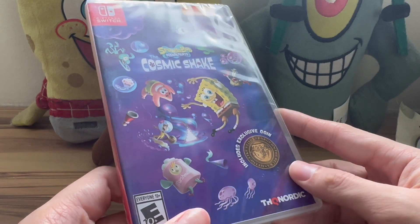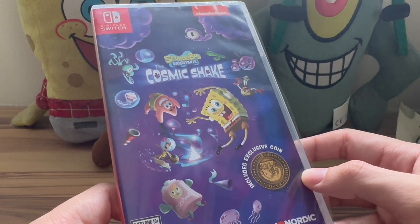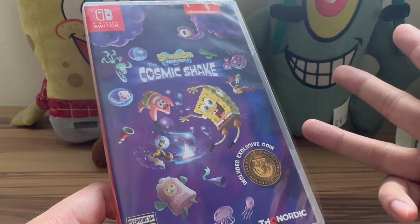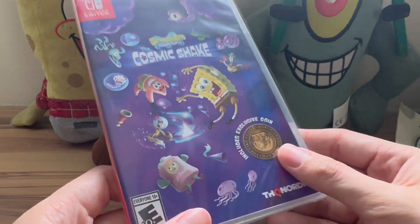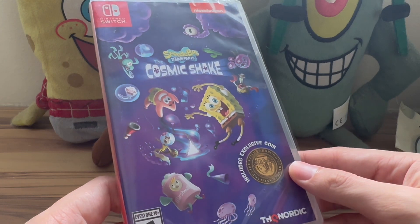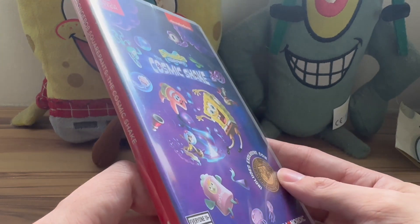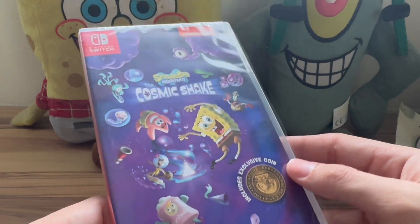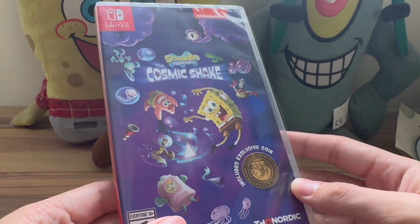Let me know in the comments which edition of the Cosmic Shake video game you got — physical in terms of standard, coin, or BFF edition, or digital. Unfortunately with this pre-order I did not get the costume pack DLC for free, which is a real bummer because it costs $10 US dollars on the Nintendo eShop. But I'm probably not going to buy that anyway, so it doesn't really matter.